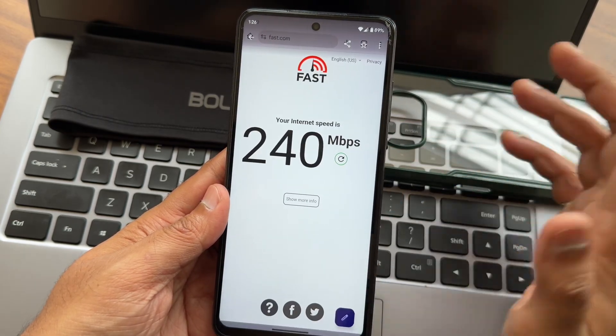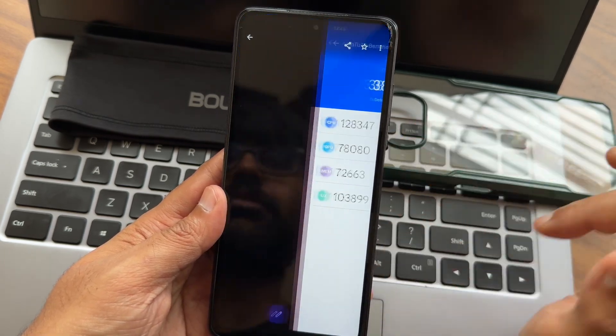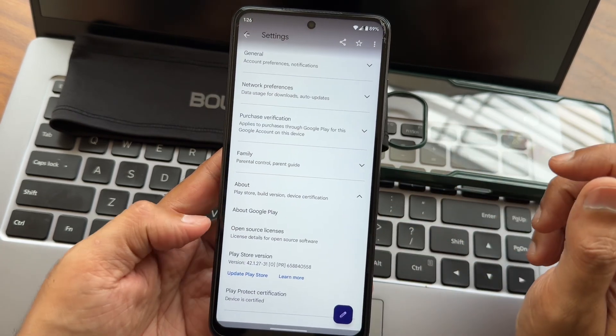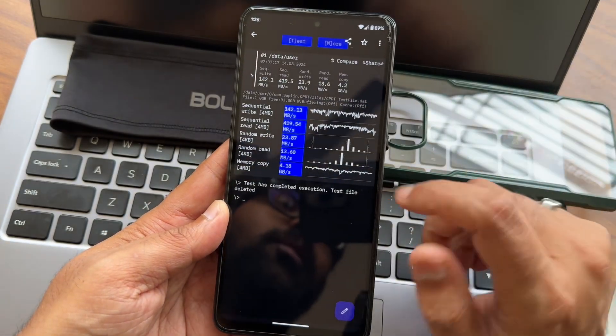This is the internet speed with a 208 fiber connection. This is the AnTuTu benchmark with very good scores. Deep end scores are also shown. This is the safety net status result — the device is passing and certified. Hence, all payment applications will work flawlessly.